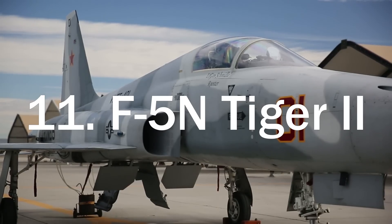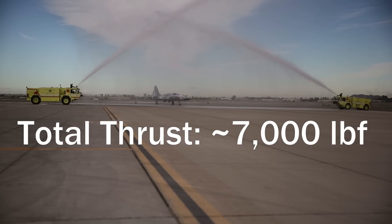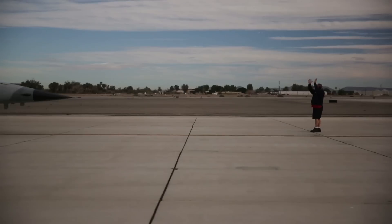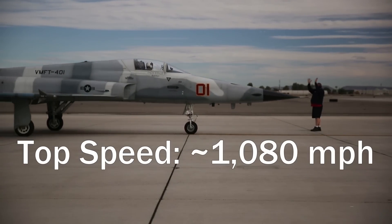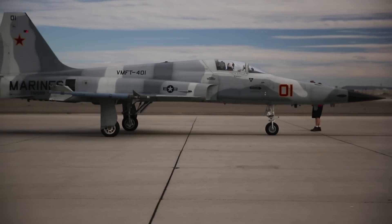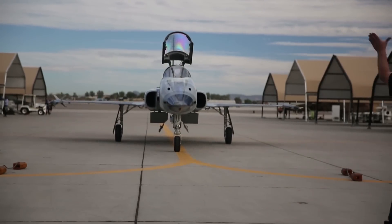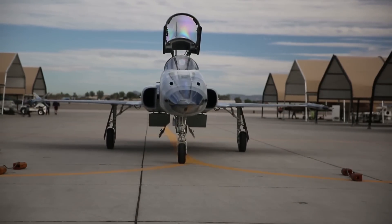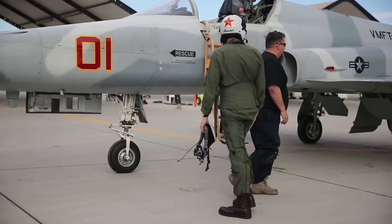Next on our list coming in at number 11 is the F-5 Tiger II. The F-5 has decidedly the least amount of thrust of any aircraft on this list, coming in at a total thrust of only about 7,000 pound-force. It also has the unfortunate title of being the slowest supersonic aircraft on this list, and has the worst range with a combat range of about 140 miles. But on the plus side, it does have a price tag of only a cool 2.1 million dollars.